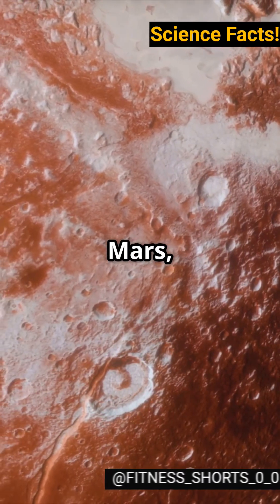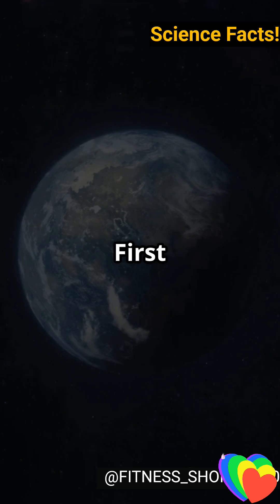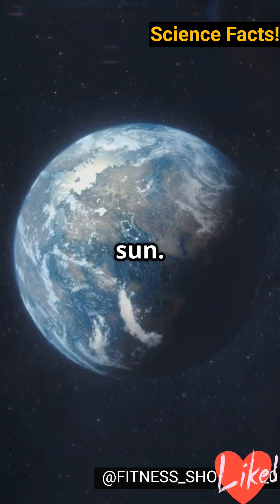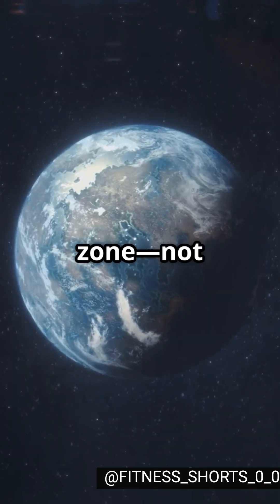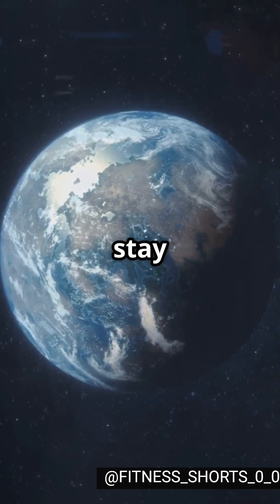If your planet looks like Mars, you're out of luck for liquid water. Here's why Earth is different. First up, distance from the Sun. Earth sits in the Goldilocks zone — not too hot, not too cold — just right for water to stay liquid.